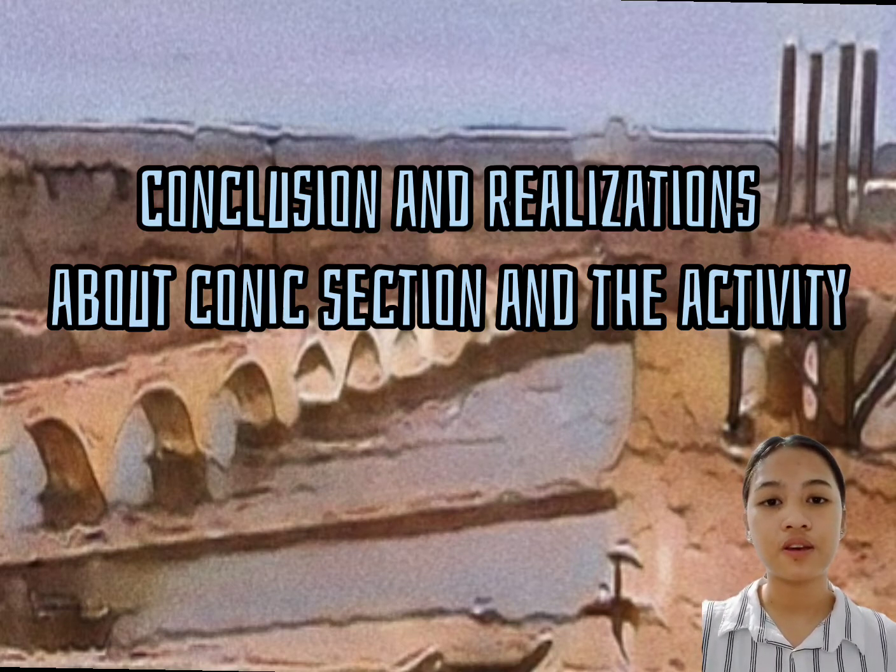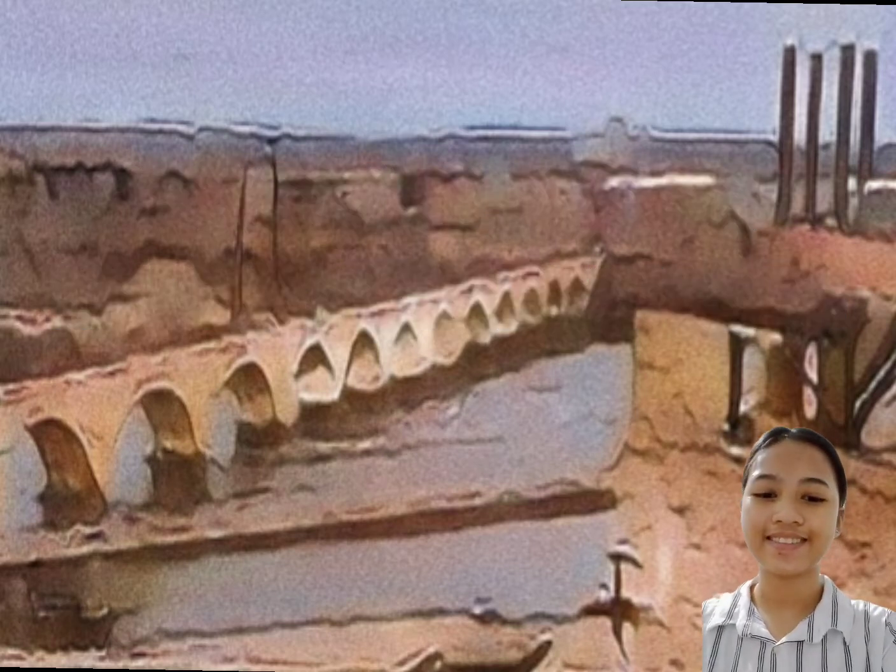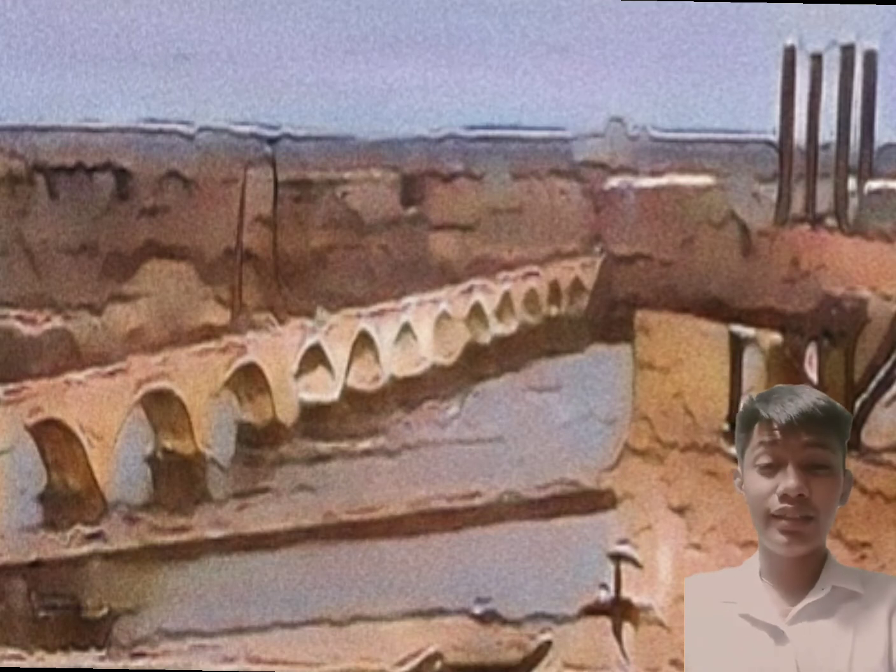Especially when talking about things related to engineering or architecture. All in all, I can say that this topic is informative and will help us to understand many things in life that we were not actually able to notice before. That is all about the Stone Arch Bridge and applying conic sections in architecture. Thank you.